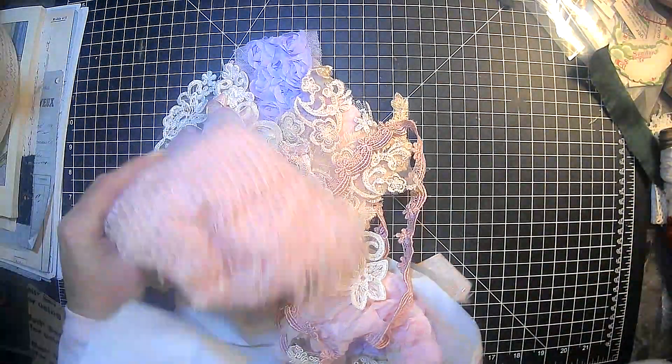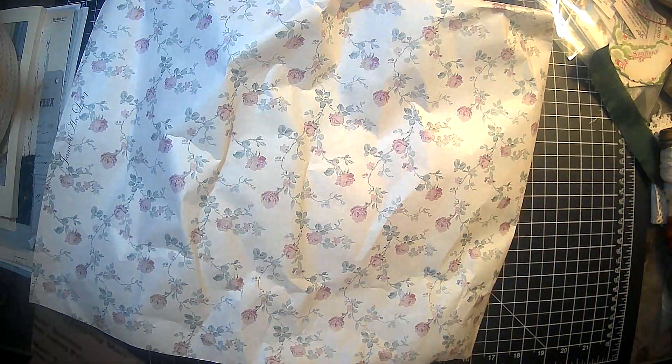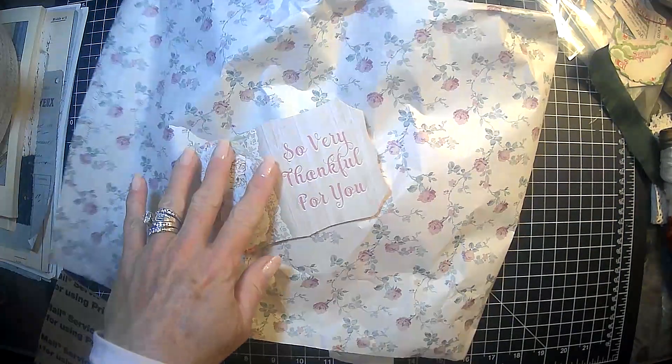I've got stuff falling out over here. I'm so excited. Oh my word. I found a card — found a card guys.